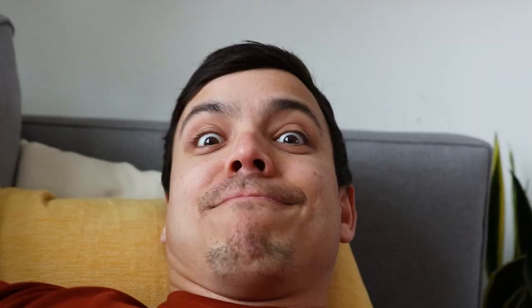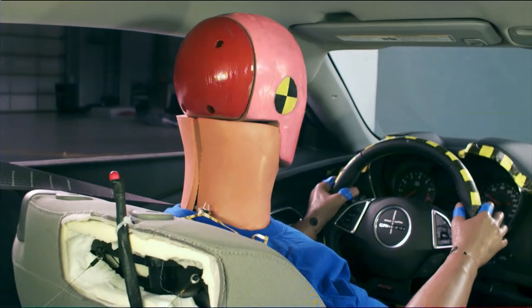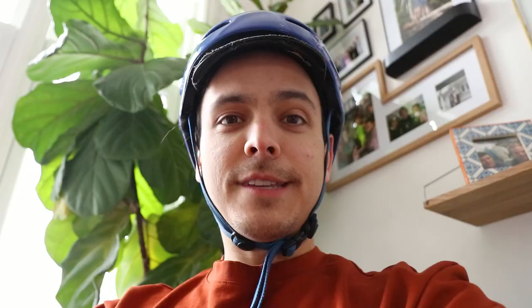We've decided on no neck at all. In the 1900s, accidents were the seventh most common cause of death; now they're the fifth. Our necks are super weak, definitely not strong enough to stop our heads from jolting forward in an all-too-common collision. A sudden movement of our heads in a collision causes injury to the spine, and so by removing the neck, we're providing a little bit more resilience to injury.